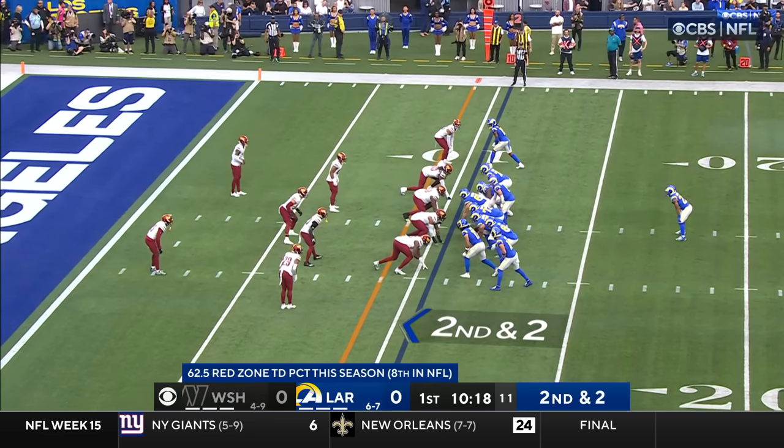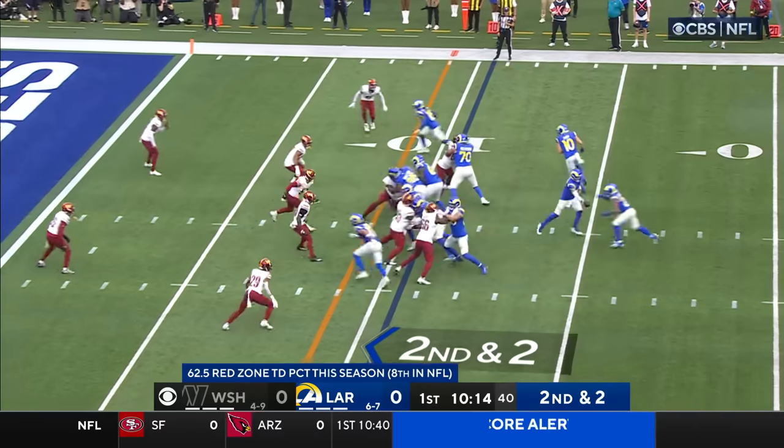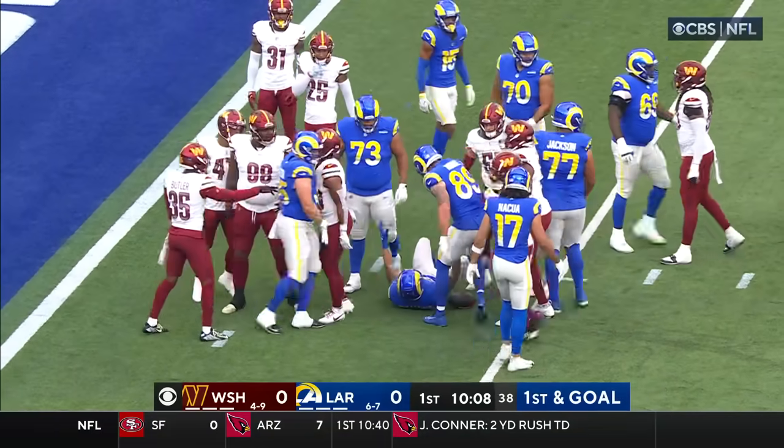Remember the opening drive last week — they ran the ball nine times before passing at this point in the red zone. They give it to Williams going left, and he's down inside the five-yard line. Kendall Fuller makes the tackle.